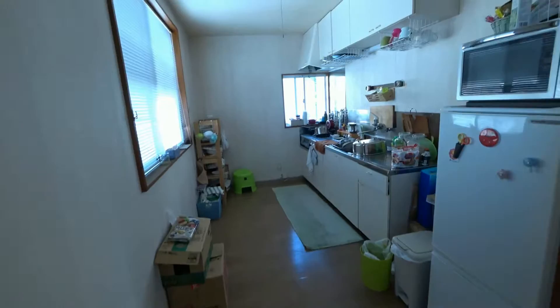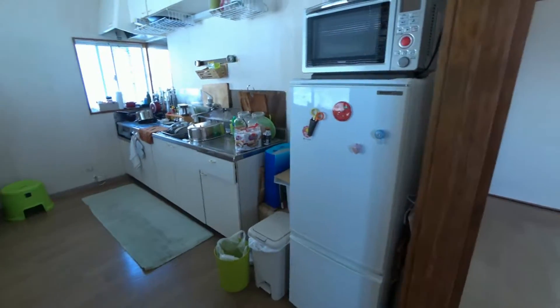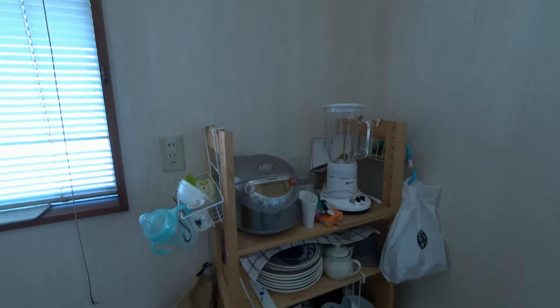And next to this room is the kitchen. So this is the kitchen — it's quite basic. You have a fridge, you have a microwave, and there's a gas stove. We also provide plates and everything, because we stay here sometimes.